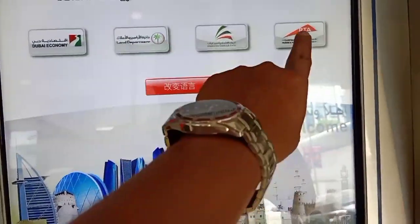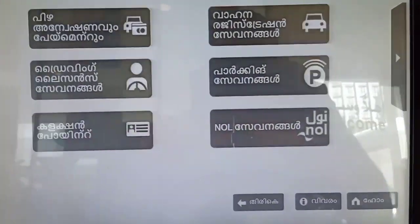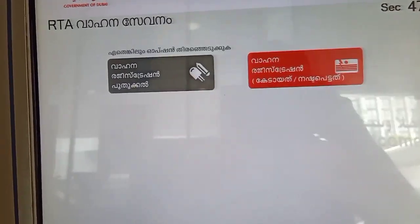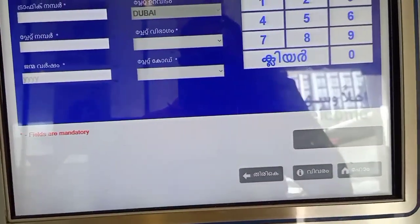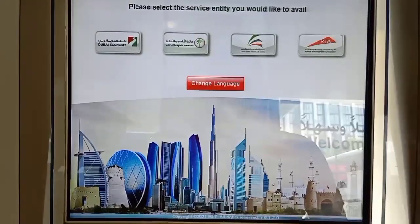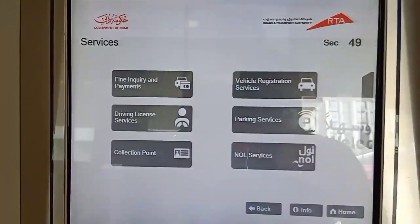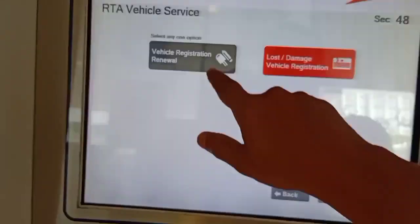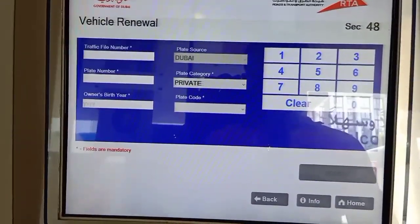You can see there are many languages available on the system — we can choose our language. Many languages are available, but I chose English. Since I was new to this, I asked for help and a supervisor came to assist me.